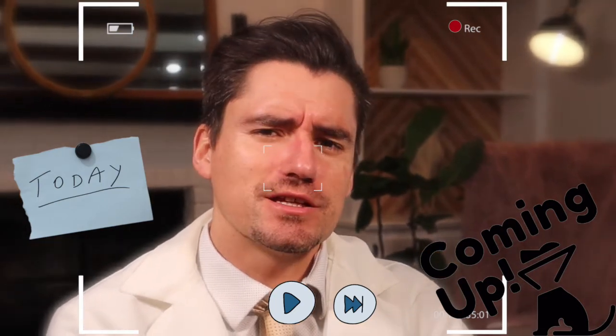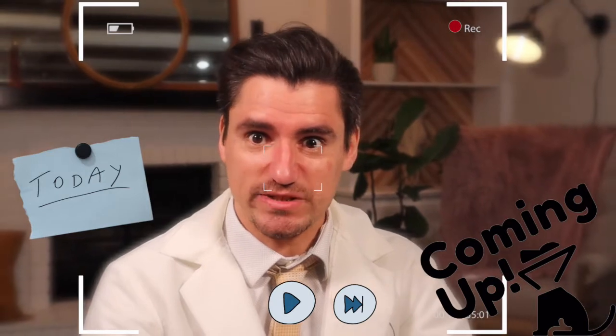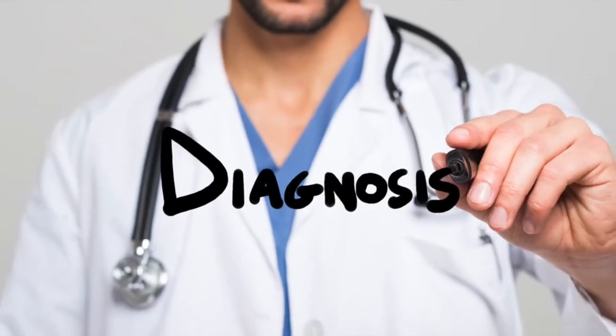Your veterinarian just told you that your dog has coccidia. That sounds intense — let's figure this out. My name is Dan, I'm a veterinarian, and today we're going to cover coccidia in the dog: what to expect at home, like symptoms, what the veterinarian will do to diagnose it, and what they're going to do to help treat your puppy dog.